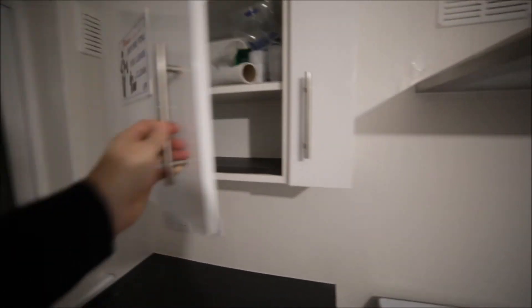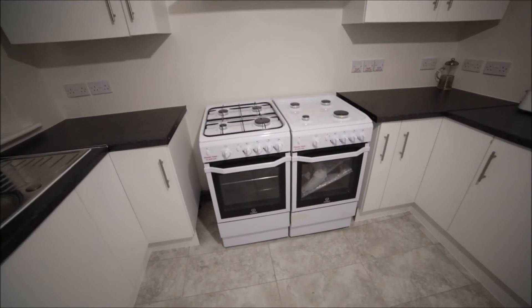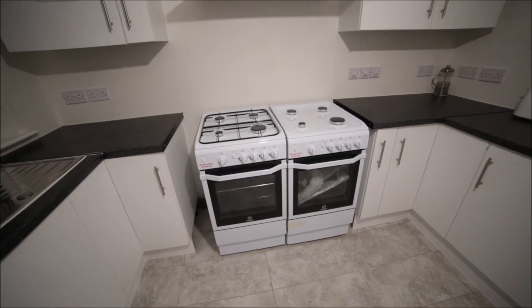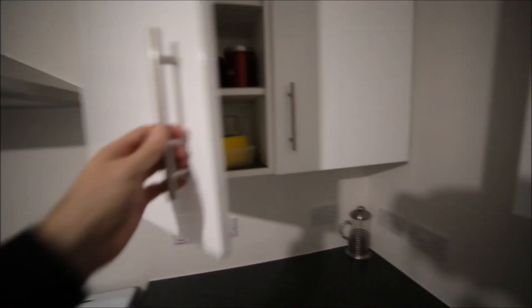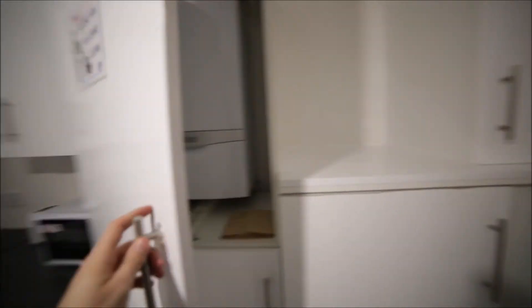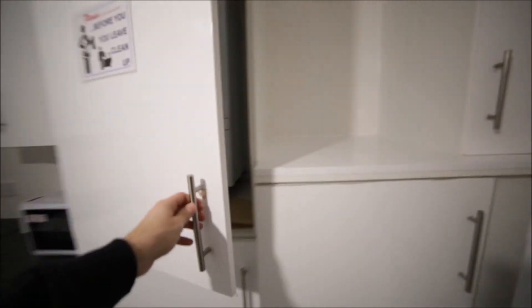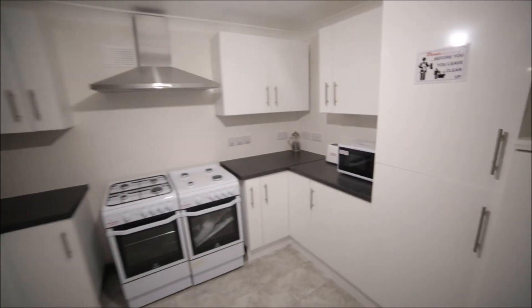There's more space here — two gas hobs with two ovens, a microwave, and a toaster, and more cupboards to store all your mugs, plates, and glasses. There's also the boiler and additional storage space. That's the view of the kitchen.